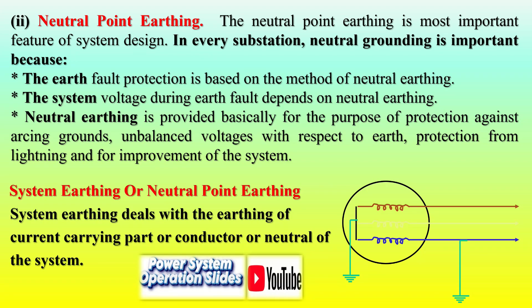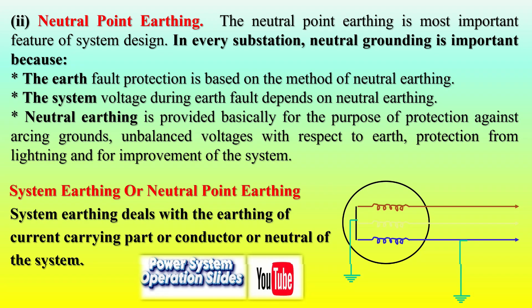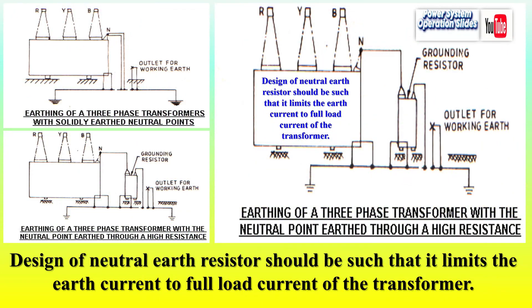Protective device functionality — enables sufficient fault current flow for effective operation of protective devices like circuit breakers. Lightning and surge protection — safeguards systems against voltage surges from lightning strikes, reducing potential damage to equipment. Earthing systems are meticulously designed to balance safety and performance, allowing high magnitude fault currents to dissipate without compromising service continuity.